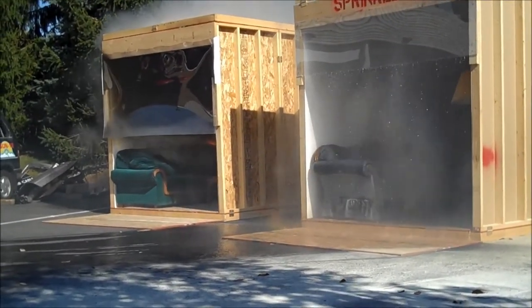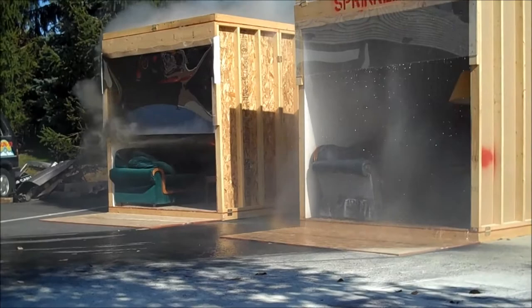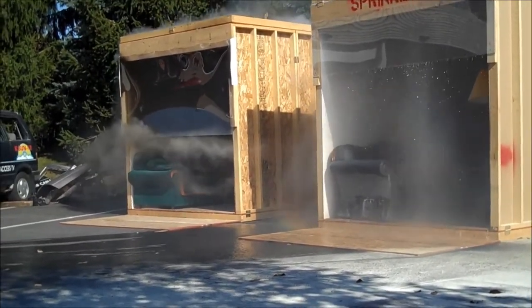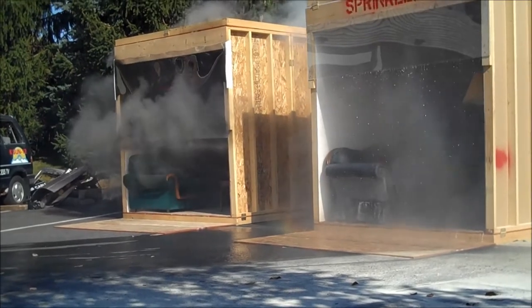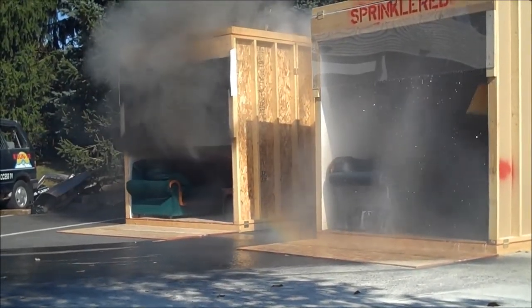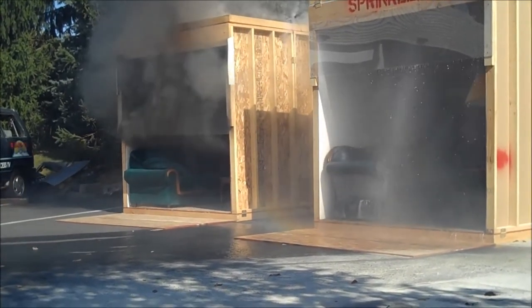You can see the plexiglass in the unprotected room is starting to blacken down. That's smoke inside there — that's how thick that smoke is. You're going to see it start wrapping up underneath. It's warping the plexiglass. All right, it's getting ready to flash over here, so watch the smoke.